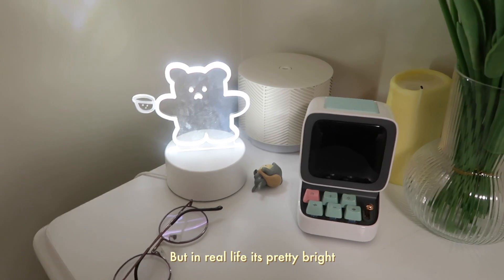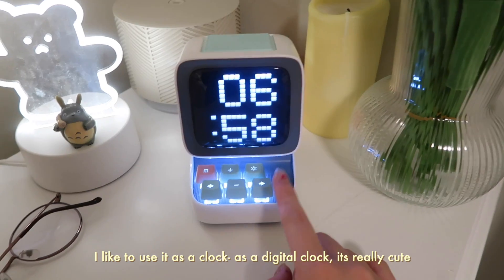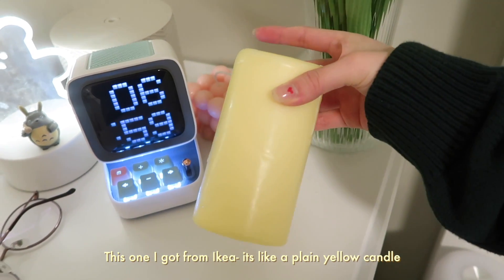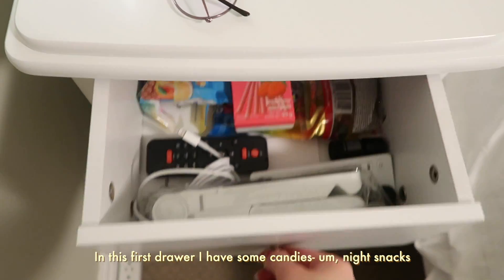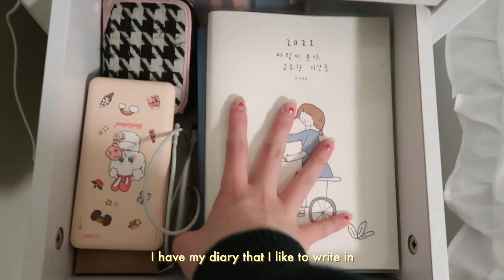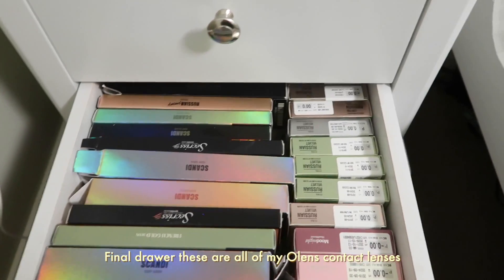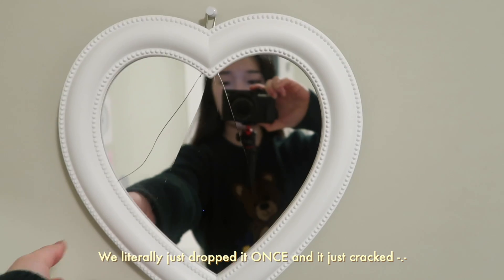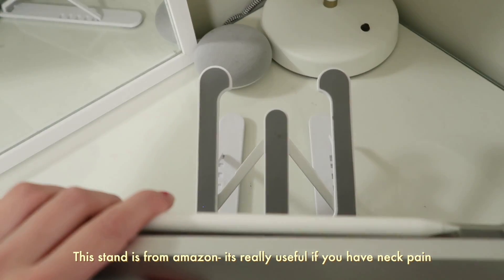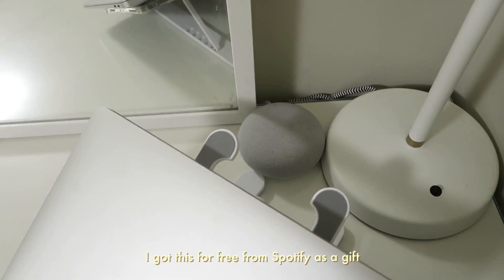I love how bright it is — I wasn't expecting it to be this bright, but in real life it's pretty bright. Here is a little Totoro figure. This is a speaker — I love to use it as a digital clock. It's really cute. Now these two candles: I got this one from AliExpress and this one from IKEA — it's like a plain yellow candle. In the first drawer I have some candies for a night snack. Here I have all of my remote controls for things in my room. Second drawer I have my diary that I like to write in, and right below it I have this book I'm currently reading that my dad got for me. The third drawer has all of my contact lenses. Here is my IKEA lamp — this stand is from Amazon, it's really useful. Right behind it I have my Google Home Mini, which I got for free from Spotify as a gift.